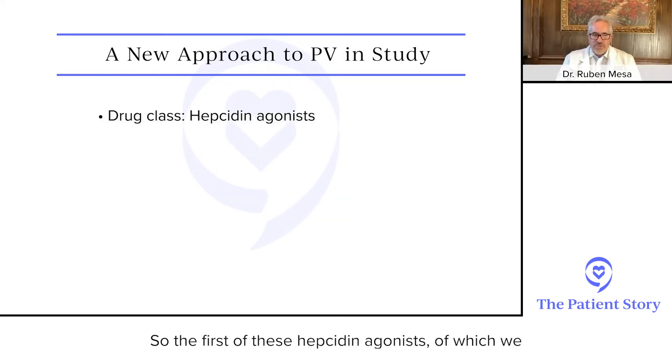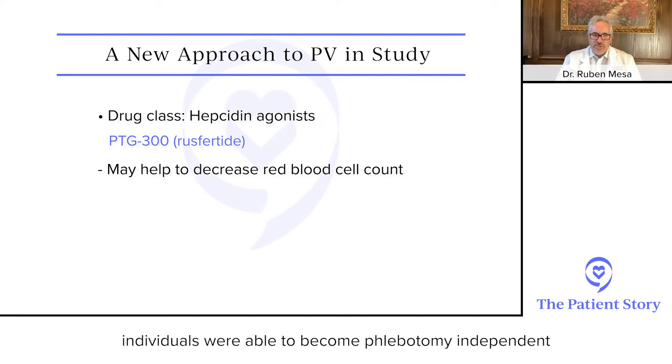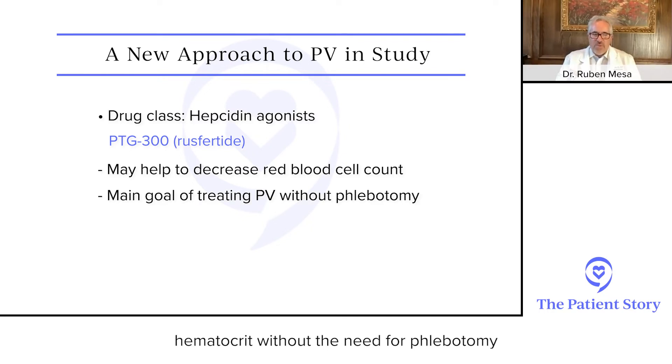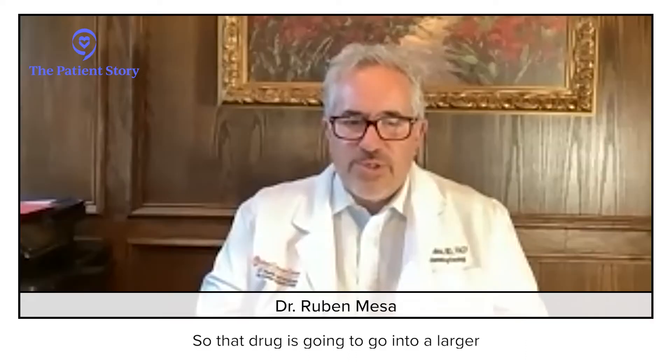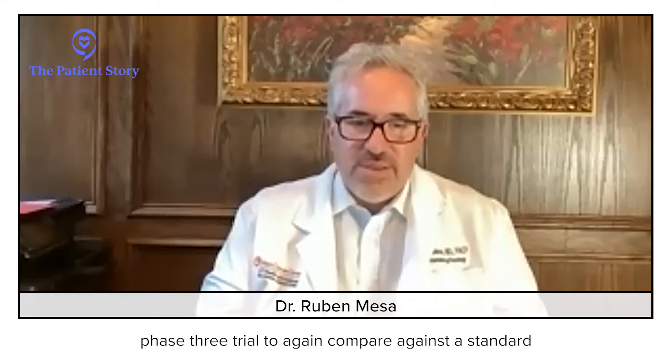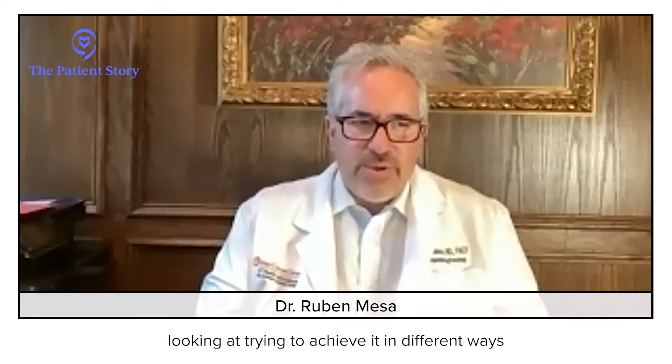The first of these hepcidin agonists for which we saw data at ASH is called PTG-300, or rusfertide. With that medication, individuals were able to become phlebotomy independent — controlling the hematocrit without the need for phlebotomy. Iron levels in these individuals rose, and most importantly, patients felt better. They were less iron deficient. That drug is going to go into a larger phase three trial to compare against a standard.